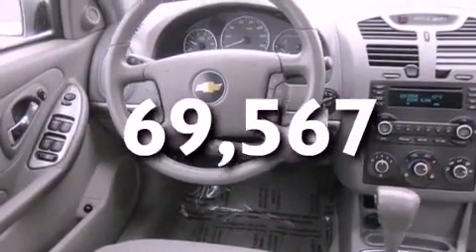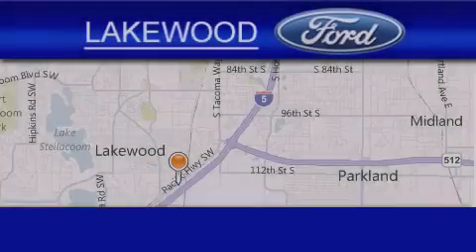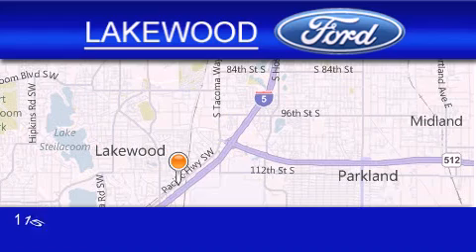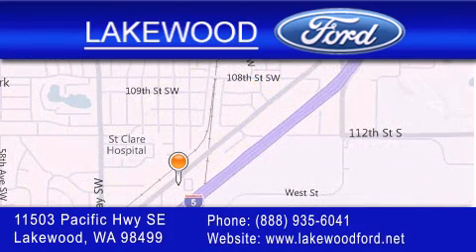This vehicle won't last long at this price. Call and arrange a test drive now. Lakewood Ford is located at 11503 Pacific Highway Southeast in Lakewood. Our goal is to exceed all of your expectations to ensure that you'll return for future visits.